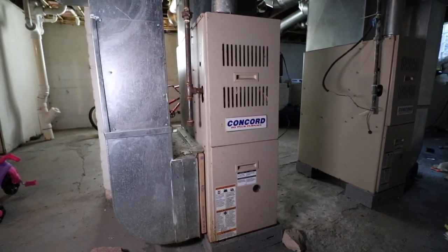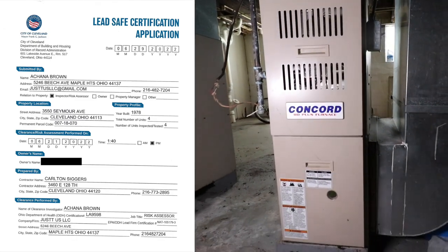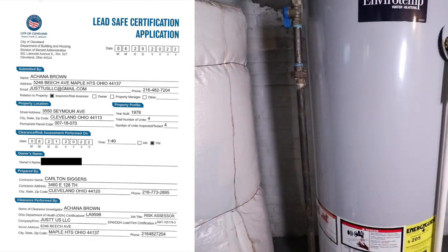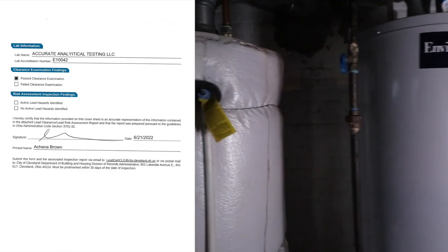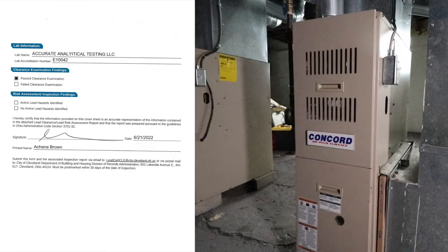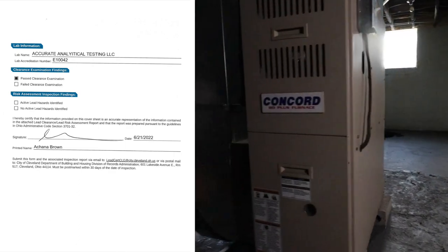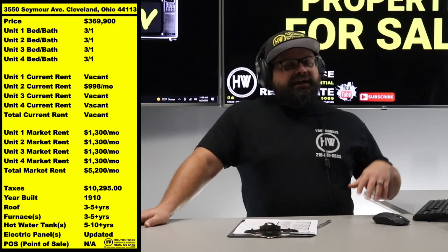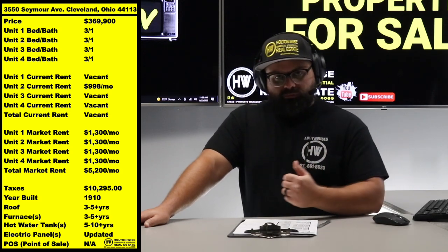One more thing: the lead certification. You've got to get properties lead-certified here in Cleveland — these are relatively new laws, rolling out over about two years and going fully into effect at the end of 2022. Guess what: this property has already passed the lead certification inspection. The inspector has already passed it, so the lead cert will be issued by the City of Cleveland very shortly.